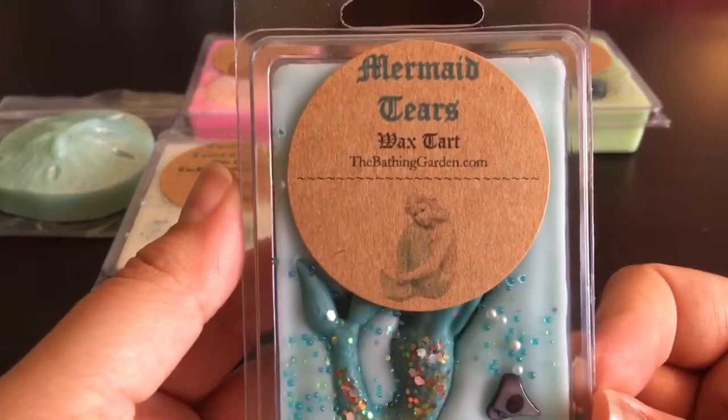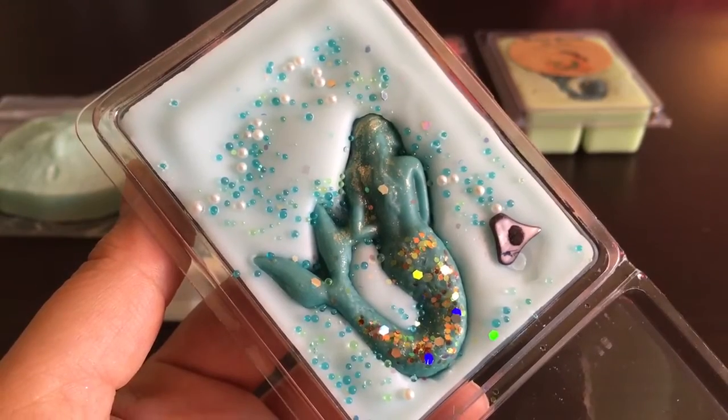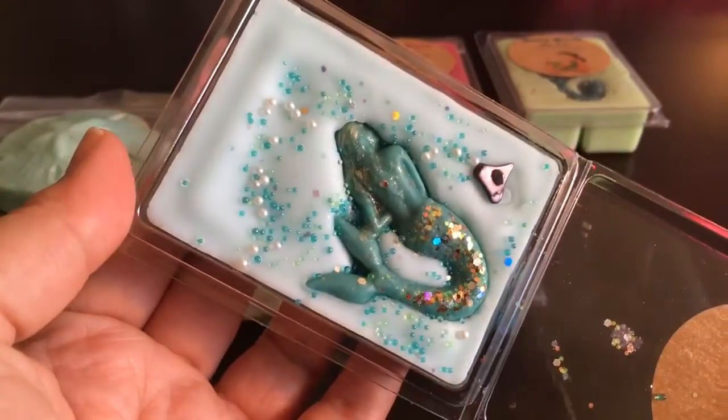This last one is Mermaid Tears — it has a full mermaid in the clamshell. It's essential citrus oils, tropical greens, and salty tears. I think I had a sample in my last order and said it reminded me of a citronella candle because of the citrus oils with green notes. Smelling it now in the clamshell, it doesn't remind me as much of citronella — it's more like a fresh citrus oil scent with some green notes. Pretty, fresh, and clean.